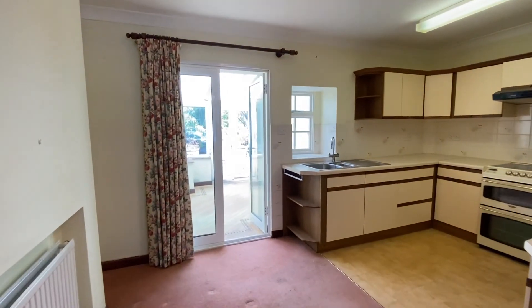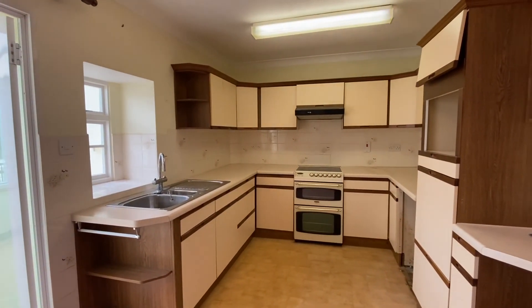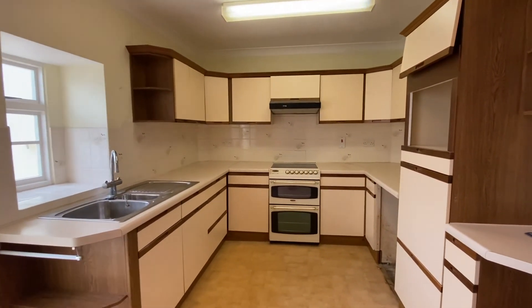Moving on, we enter the open plan kitchen and dining area. The kitchen is fitted with a range of wall and base units and has plenty of space for a dining room table and chairs.